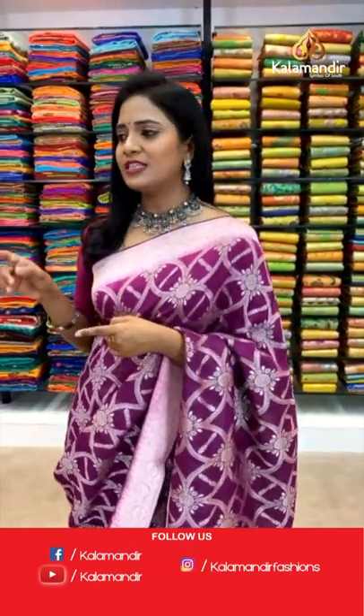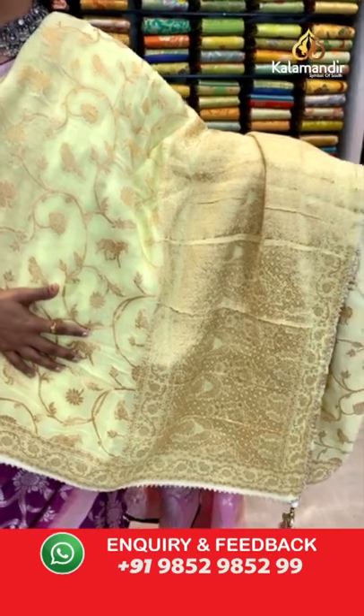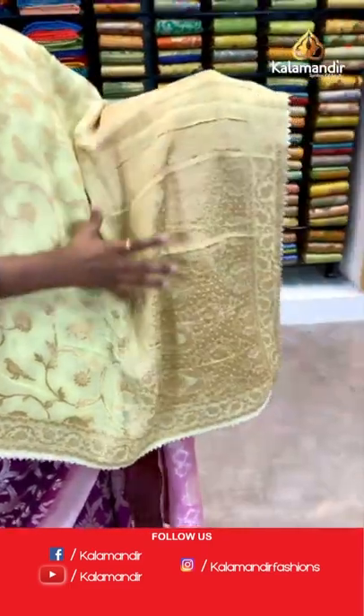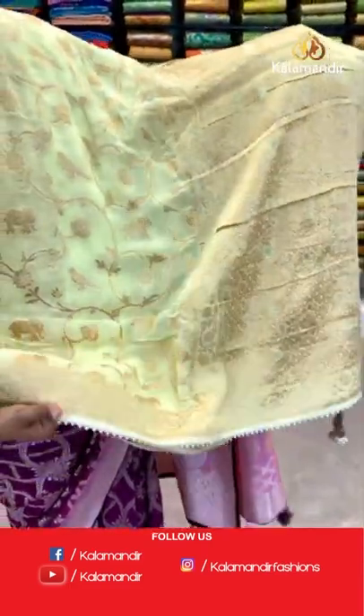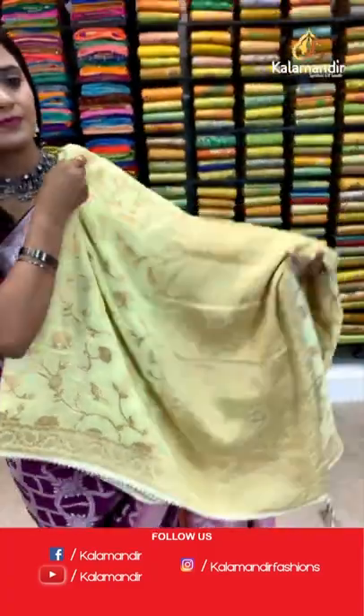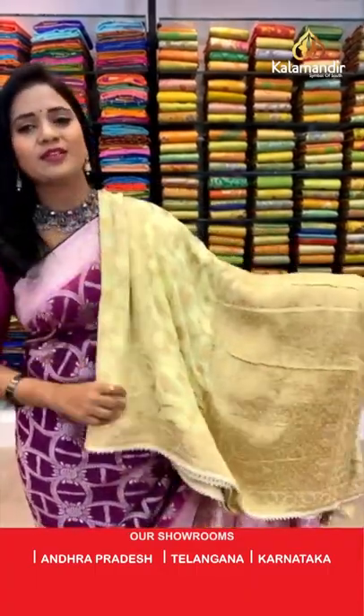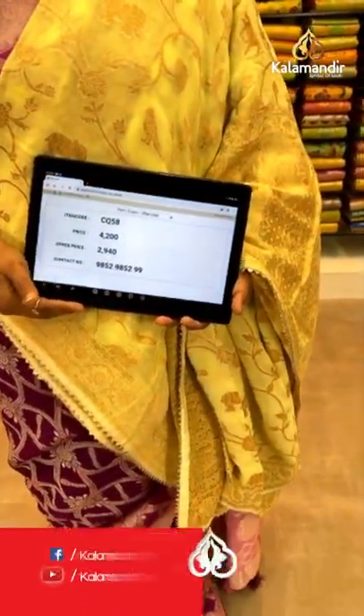One more color in the same pattern — light yellow color. All over body: birds, animals, and also florals — a very unique pattern with a beautiful nature's theme on the saree. The pallu is with heavy zari weave and pretty finishing with tassels. The border has floral zal and also the temples. Blouse is self plain. Saree code CQ58 and the price is 2940.